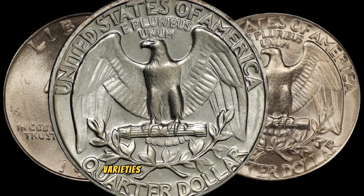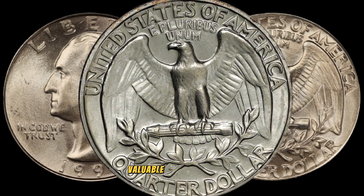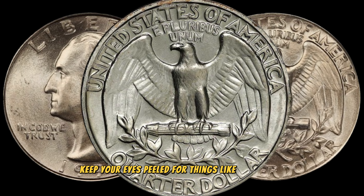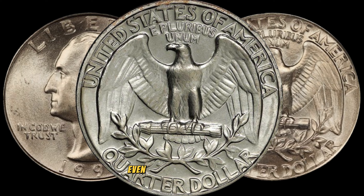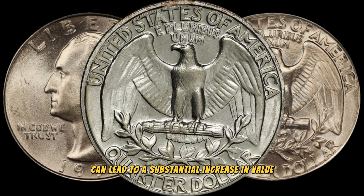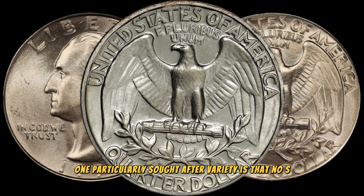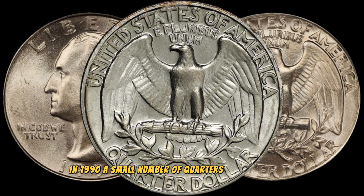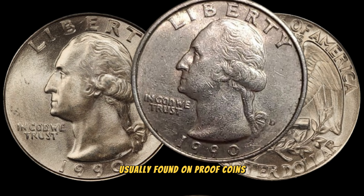Let's talk about the key varieties and errors that could turn your 1990 Washington quarter into a valuable collector's item. Keep your eyes peeled for things like die cracks, double dies, and minting errors. Even a small imperfection can lead to a substantial increase in value. One particularly sought-after variety is the No S Mintmark error. In 1990, a small number of quarters were mistakenly struck without the S Mintmark, usually found on proof coins.